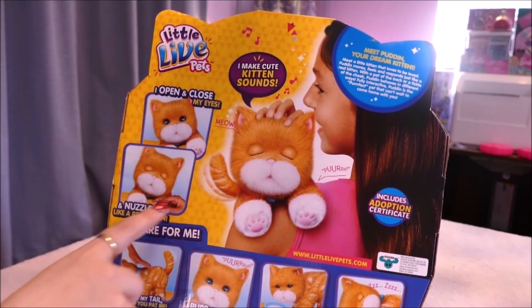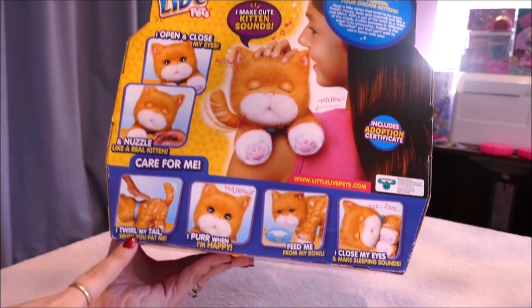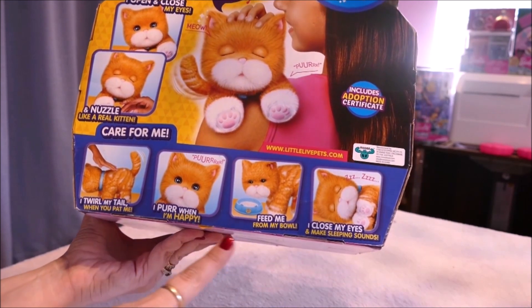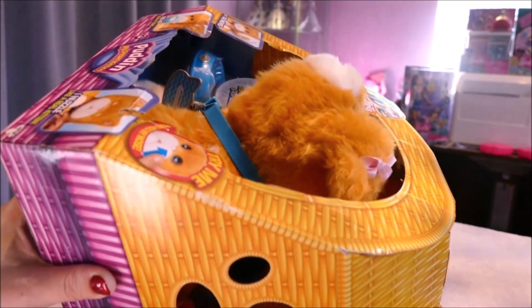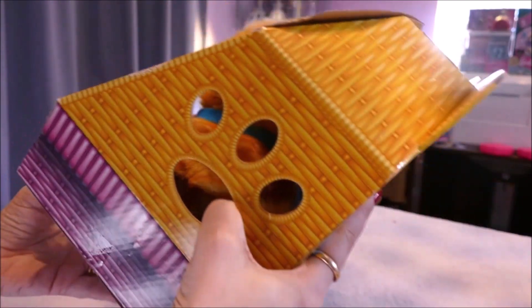So the box says: 'I open and close my eyes and nuzzle like a real kitten. I twirl my tail when you pat me. I purr when I'm happy. Feed me from my bowl. I close my eyes and make sleepy sounds.' Alright, so let's get her free from this basket.